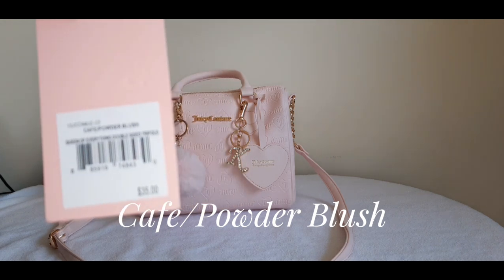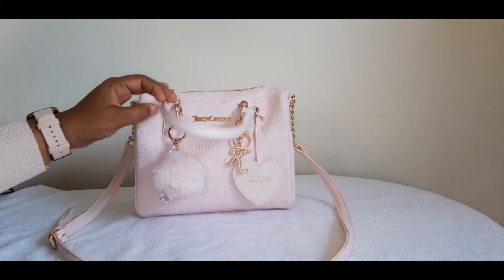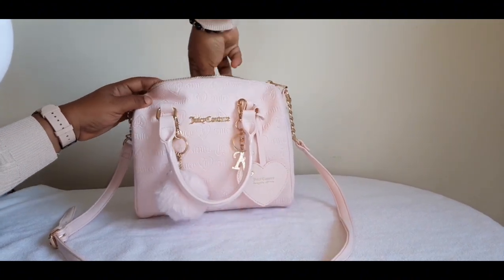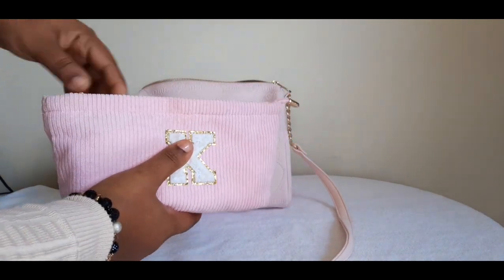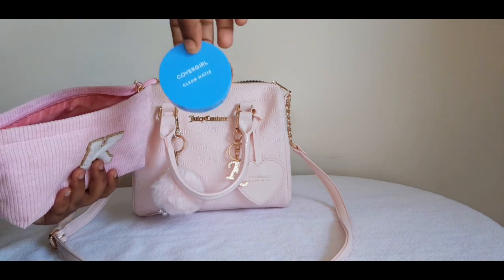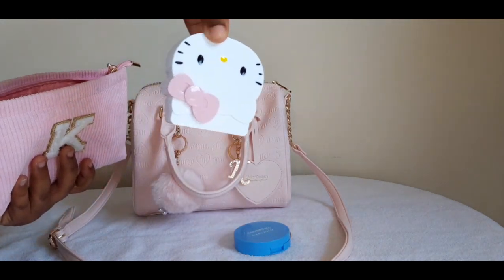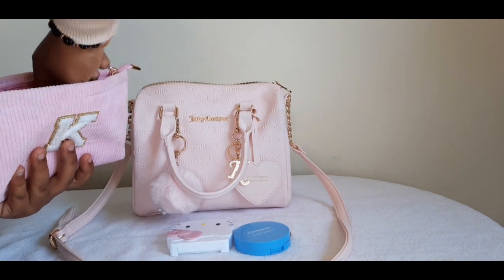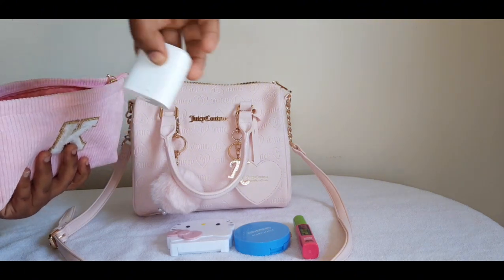This is what is called Cafe Powder Blush Queen of Everything. Let's open it — slides like butter. First is this pouch. Inside this pouch I do have my face powder, my Hello Kitty mirror, my eyeliner.